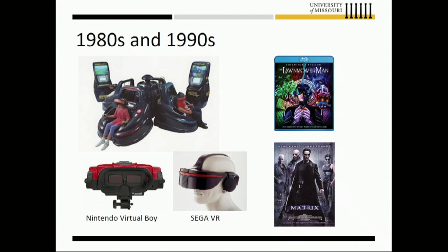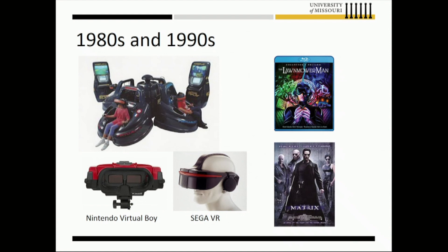In the 80s and 90s, I was big on Nintendo and Sega products, arcade machines, and so forth. And then obviously the movies — Lawnmower Man, The Matrix, and to give a Disney example because of our esteemed guest, Tron and Tron Legacy. So there's been VR in the movie industry in the late 90s and early 2000s.